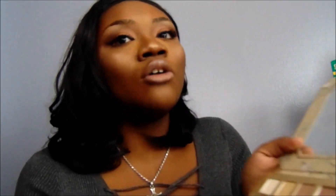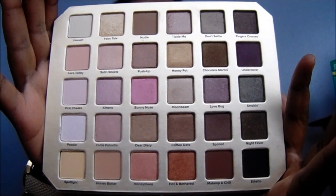One of them is called 'Don't Settle' — message, you know what I'm saying? There's also 'Undercover,' 'Fingers Crossed,' and 'Chocolate Martini.' Honestly, I am completely in love with this palette. If you're looking for a good eyeshadow palette, this is something you should definitely consider. Yes, it's pricey, and I used gift cards, but it is worth it.